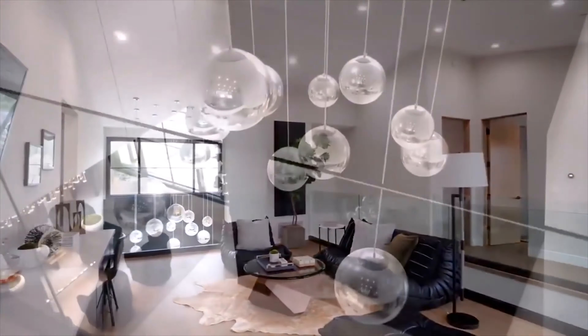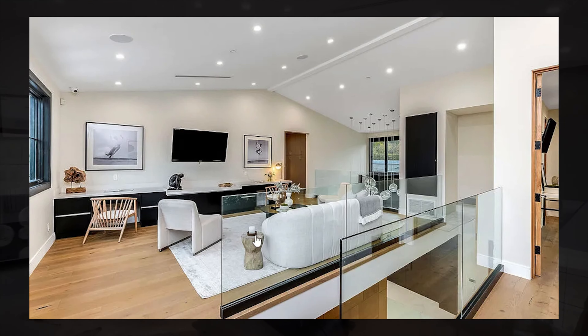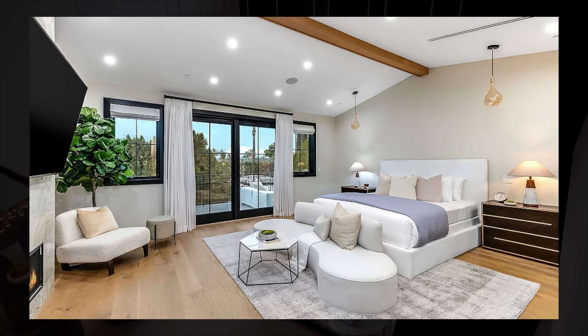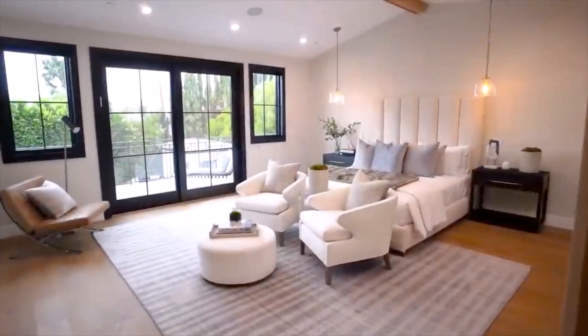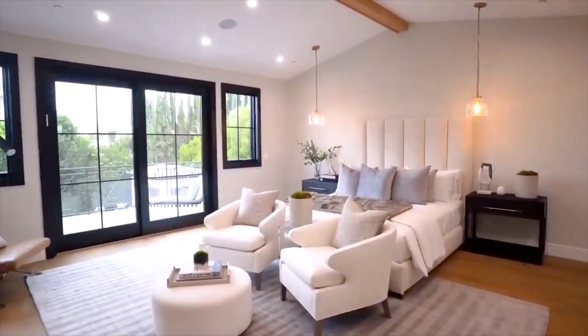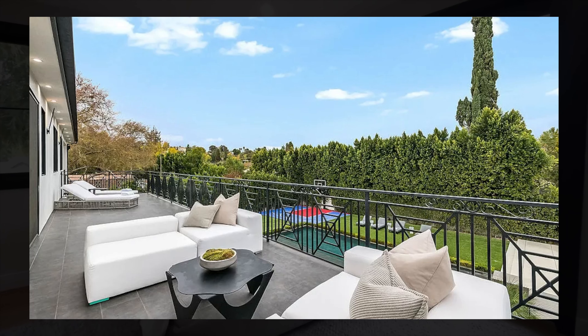As soon as you enter the second floor you're greeted by stunning wooden flooring throughout, as well as a little sitting area with a wet bar and a TV. Up here we have most of the bedrooms, including the beautiful master suite, which has quite high ceilings, a stunning floor-to-ceiling fireplace, a huge TV, and access outside to a private balcony overlooking the backyard.